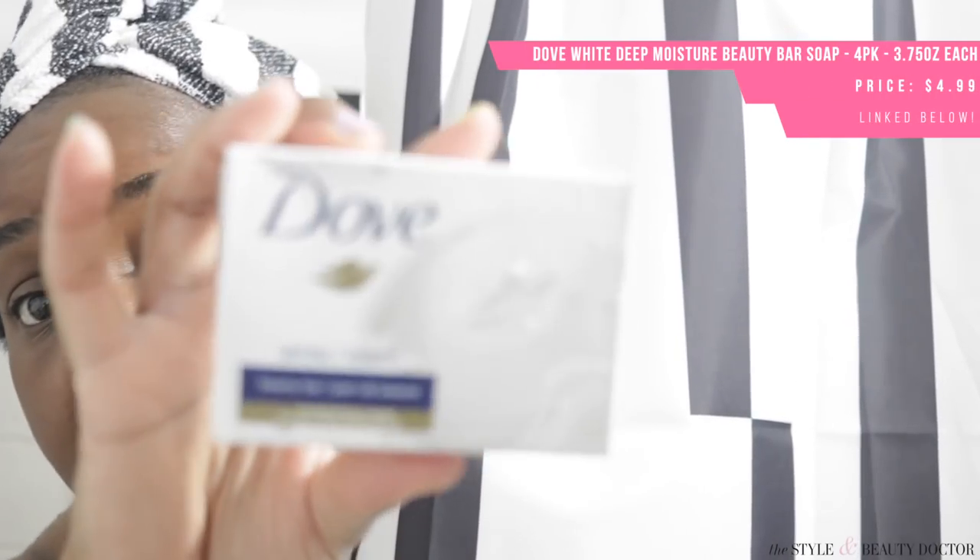Not every shower is the same — sometimes I have to hurry up and sometimes I have a little time to luxuriate with a candle and ambiance. But typically I go in with my Dove Beauty Bar. This is a good compromise for me because it smells great but doesn't have a bunch of irritating ingredients that are going to dry out my skin. Love this.